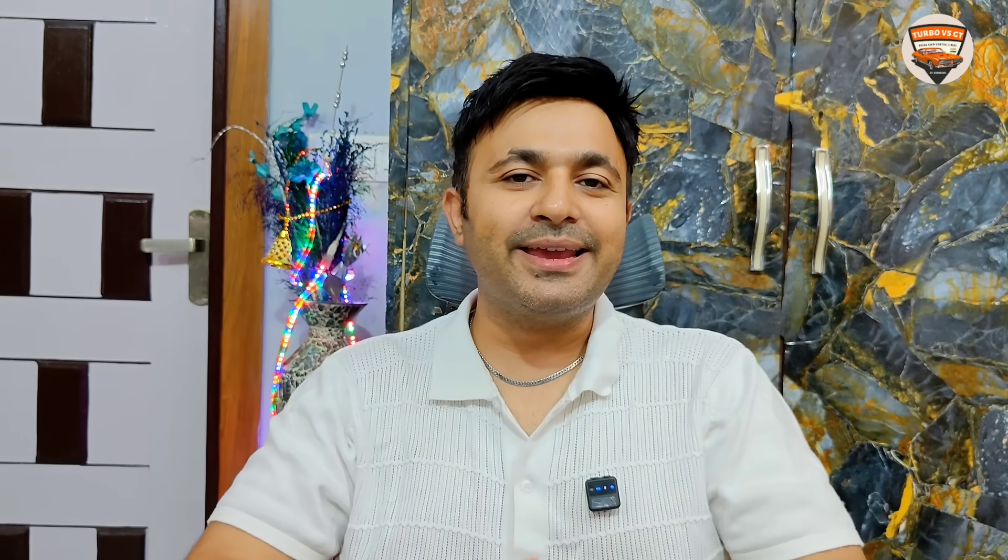My small complaint is that the cladding style — the kind you've seen on the Punch or the Brezza — that cladding style will be a little tough for you to maintain. Also, the rear lights look a bit old-fashioned, old-school type.